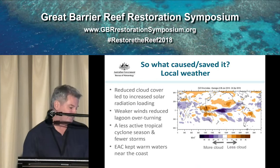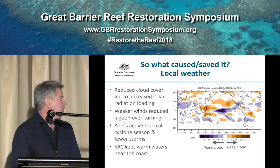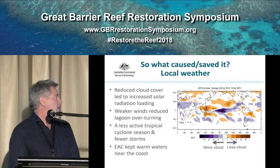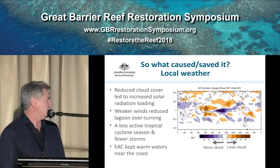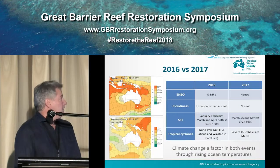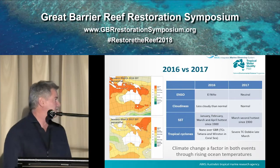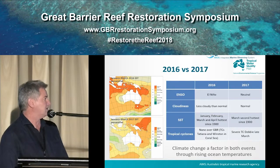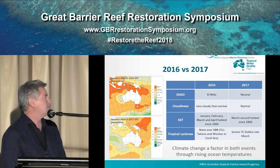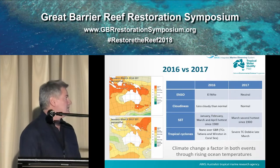What happened in 2016 is that we had quite low cloud cover, weak winds — doldrum-type conditions — and we had a less active tropical cyclone season. So the waters near the coast kept quite warm. Then in 2017 we had another bleaching follow up. It wasn't as intense, but it was just as significant in that it actually occurred outside an El Niño, so that was a bit of a surprise, but that's the new normal.